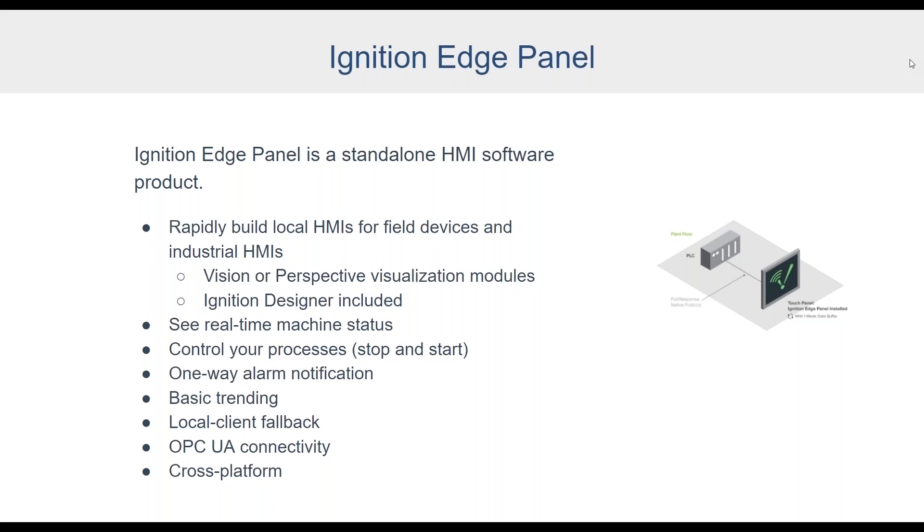If you've got projects already using Vision, you can continue with that; if you're looking at something new, Perspective works great. You're not paying separately for a design environment — the Ignition Designer is included. Edge Panel gives you real-time machine status and process control, one-way alarm notification by email via SMTP, and basic trending with storage for up to one week of data. If you normally run clients off a central server, Edge Panel can act as a local client fallback if the network connection is lost — the client retargets automatically to your local Edge Panel instance.